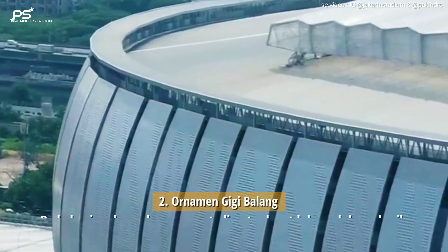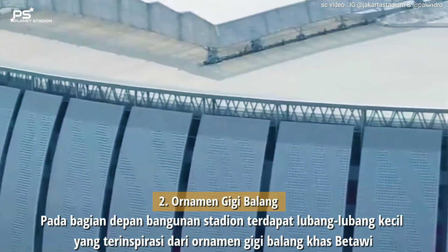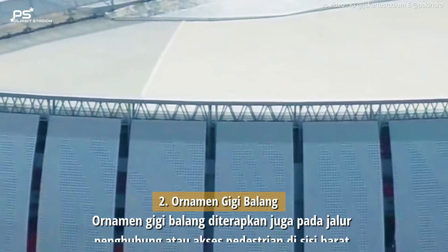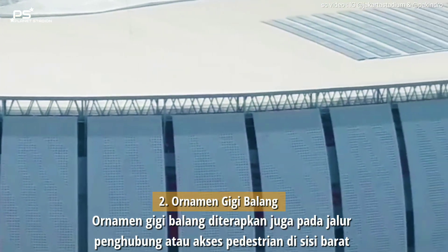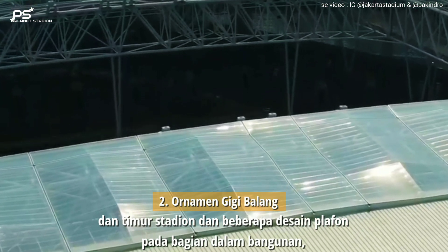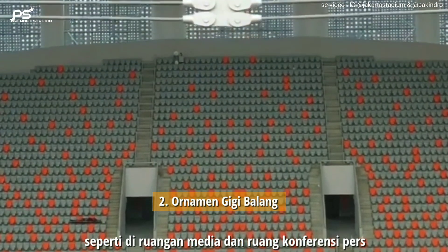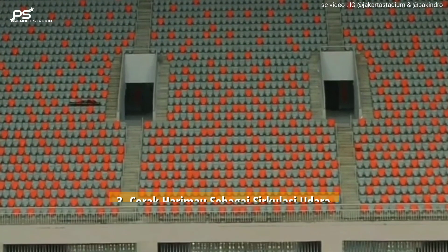Poin kedua: Ornamen Gigi Balang. Pada bagian depan bangunan stadion terdapat lubang-lubang kecil yang terinspirasi dari Ornamen Gigi Balang khas Betawi. Ornamen Gigi Balang diterapkan juga pada jalur penghubung atau akses pedestrian di sisi barat dan timur stadion, dan beberapa desain plafon pada bagian dalam bangunan, seperti di ruangan media dan ruang konferensi pers.